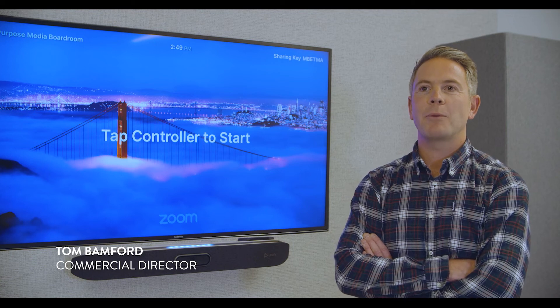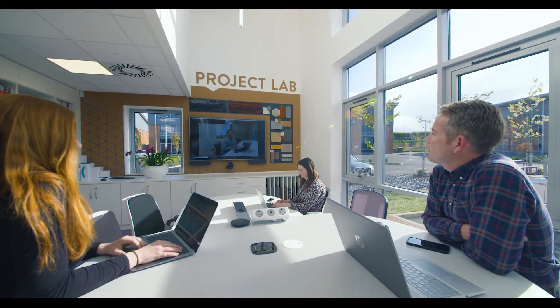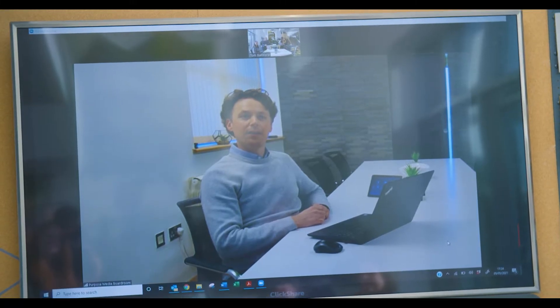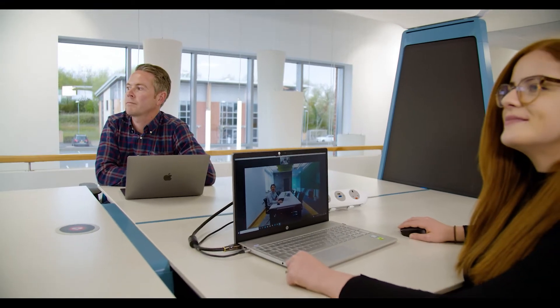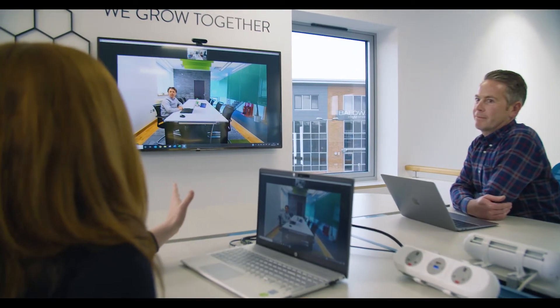Hi, I'm Tom from Tech Interactive and we provide workplace technology solutions. Workplace AV technology is now hugely important and business critical, and everybody knows that. There's obviously been a huge shift towards hybrid working, where perhaps some people are working from home and some in the office, and we believe that those working from home should feel like they're in the room, using technology where they hardly even notice it.